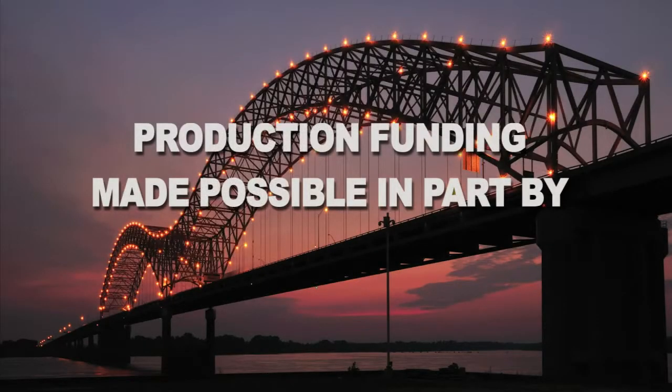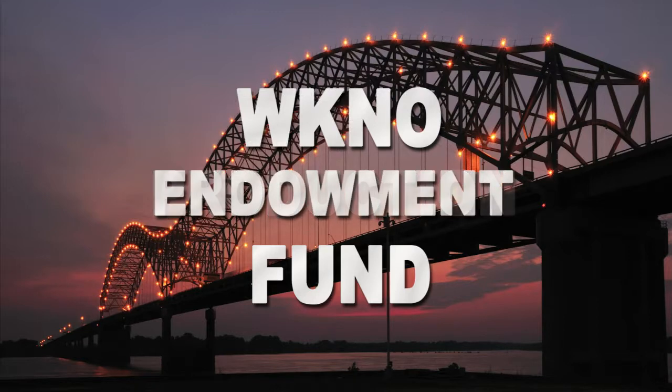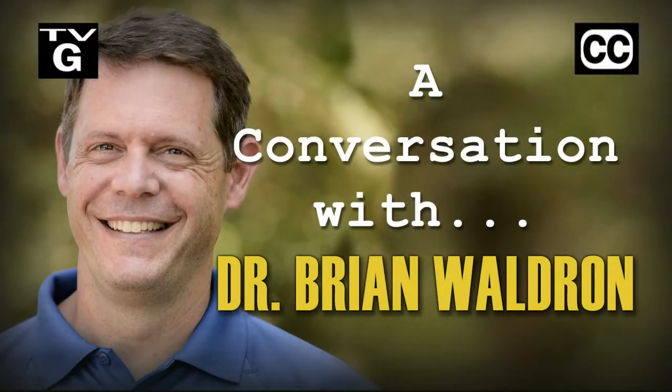Production funding for this program is made possible in part by the WKNO Production Fund, the WKNO Endowment Fund, and by viewers like you. Thank you. I'm Eric Barnes, publisher of the Memphis Daily News and host of Behind the Headlines. Thanks for joining us for a conversation with Dr. Brian Waldron from the University of Memphis. Thank you for being here.